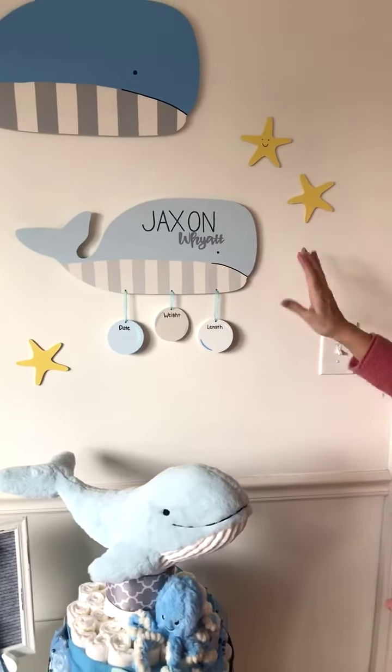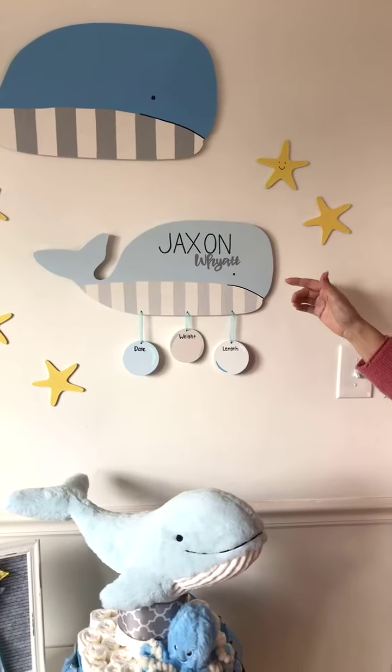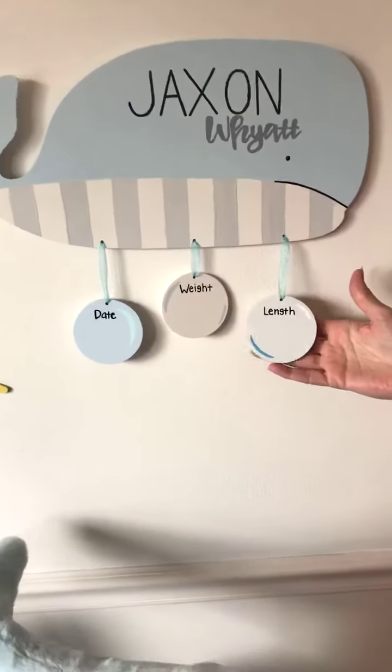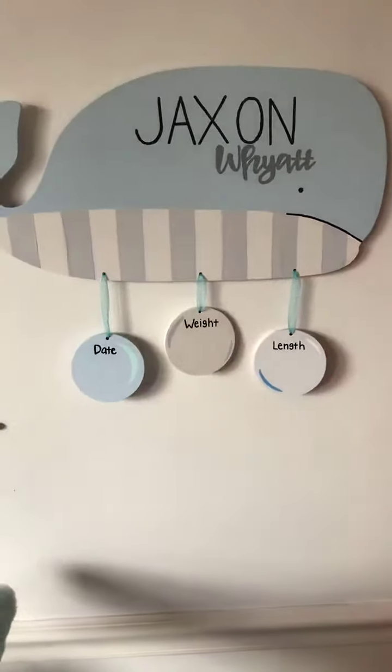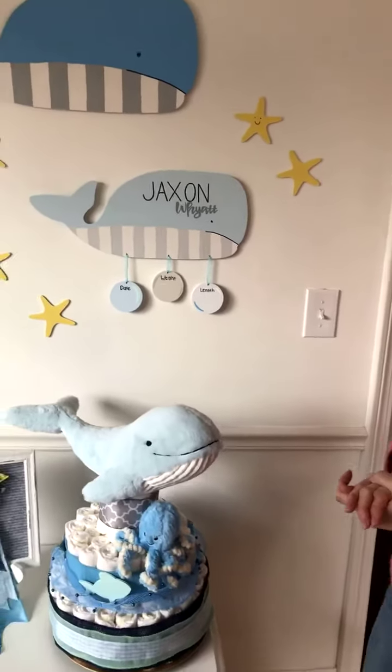I absolutely love it — it's got the whale and we've personalized it with the baby's first and middle name. These little hangers are so cute, they look like little bubbles, and you can customize it with the date, weight, and length once you get to the hospital and find out all the fun stats when the baby arrives.